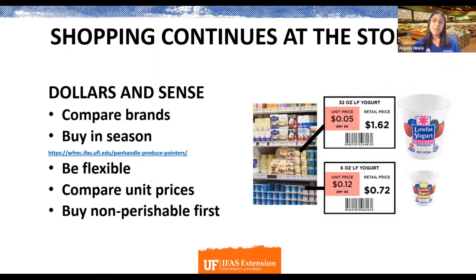Now let's talk dollars and cents at the store. A good thing to do is compare brands — the national brand is often more expensive than the store brand. If they're basically the same for you, the store brand will usually be less expensive. Buying in season is also a great strategy: food tastes much better and is often less expensive when you buy produce in season. Seasonal availability differs depending on where you live — we have a link for produce in season in the Florida panhandle.